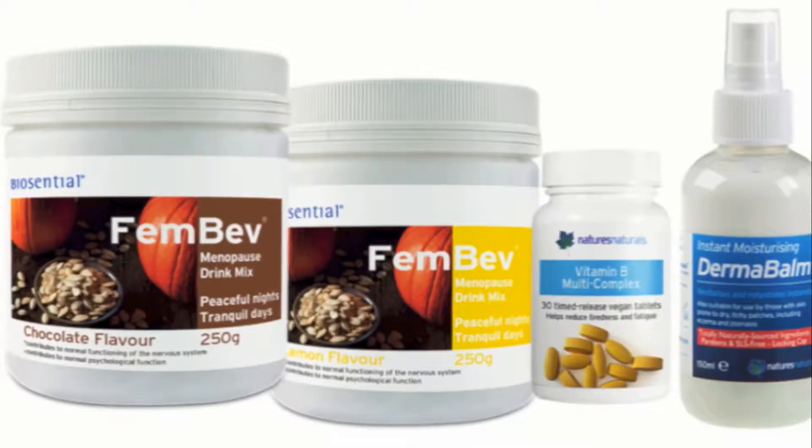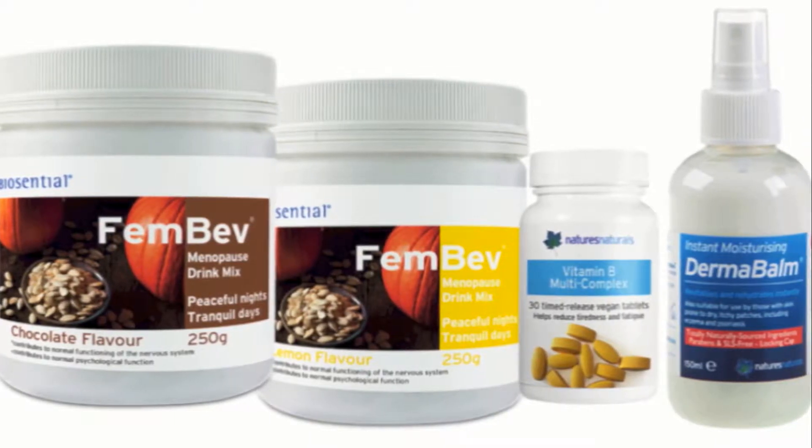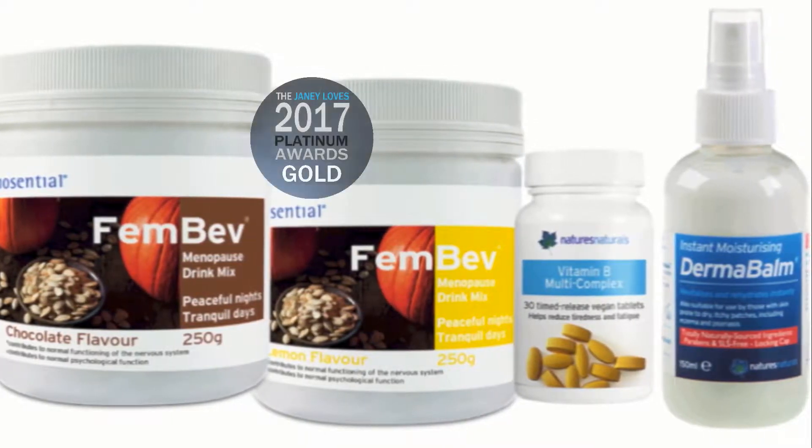HRT isn't a solution for everyone. But now here's a natural option with no side effects at all. Nature's Naturals have launched a new range that works to help alleviate many of the most uncomfortable symptoms of the perimenopause and the menopause.